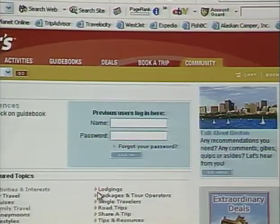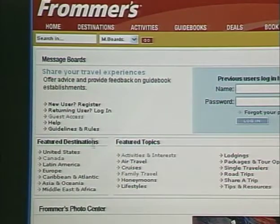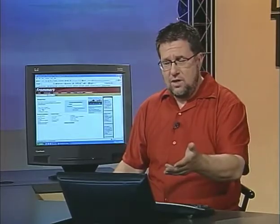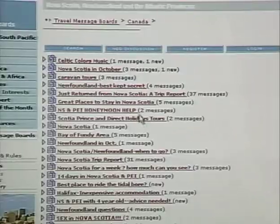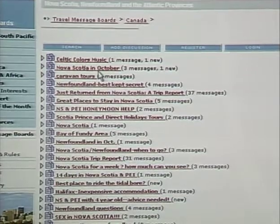A really valuable additional resource on Frommers is the community side — message boards that discuss all phases of travel. You can enter as a guest or sign in to post questions and get involved in conversations. Going into Canada and finding Atlantic Canada, there are 56 current discussions — about music, visiting Nova Scotia in October, caravan tours. These are people who have visited and are posting about their experiences, or people thinking about visiting and asking questions that others respond to. You're getting firsthand knowledge from people who have traveled to that region — very, very valuable information.